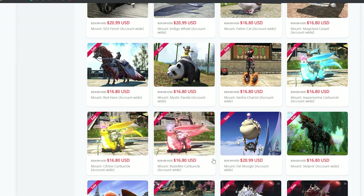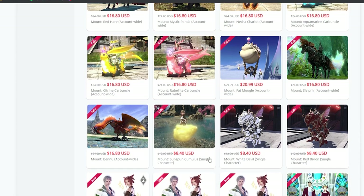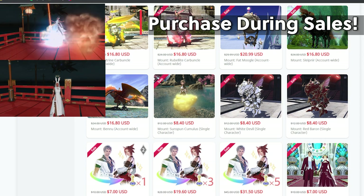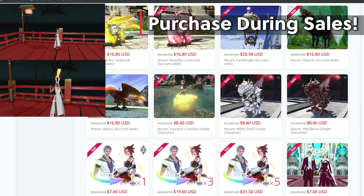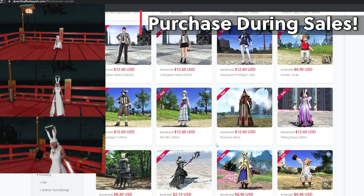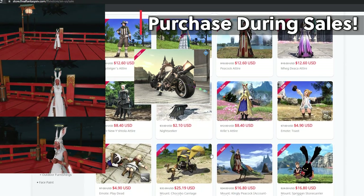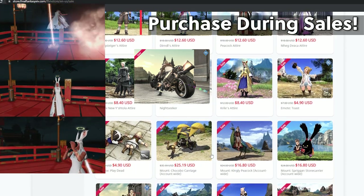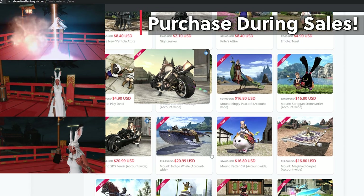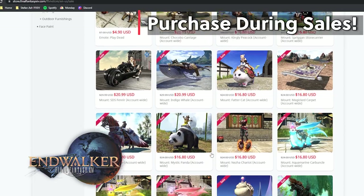Let's jump into when you actually might want to buy something, and it will work if you have a little bit of patience — and that's when they're having a sale. Sales happen multiple times a year, and you can save a ton of money just by waiting for when a sale pops up to buy your favorite emote, mount, glamour, or outfit. If you can have the patience to wait, you can potentially save yourself hundreds of dollars in the long run, which happens sometimes with in-game events, new patches, or new expansions.